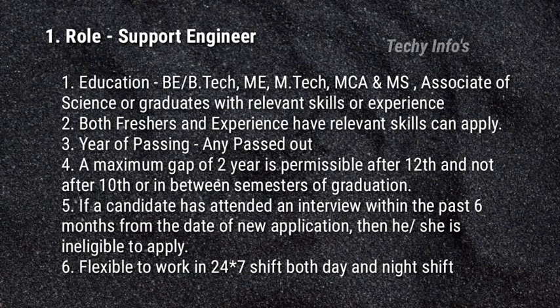Both freshers and experienced are eligible to apply for this job. Year of passing: any pass-outs can apply. A maximum gap of two years is permissible after 12th, and not after 10th or in between the semesters of graduation. If a candidate has attended an interview within the past six months from the date of new application, then he or she is ineligible to apply. Flexible to work in 24/7 shift — both day or night shift.